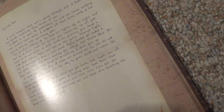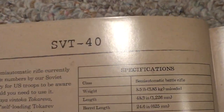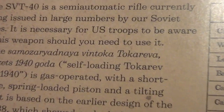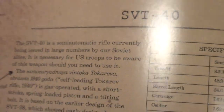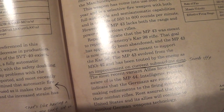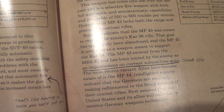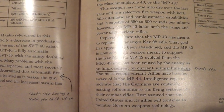I'm surprised by a lot of Russian weapons featured in this game when there's hardly any Russians at all. There's a reason I wanted to make this a separate video — this takes up like half the book. SVT-40 — this is a Soviet rifle. 'I got exhausted just reading that,' he says. 'Many problems with the AVT-40 have been reported, and most recently the Red Army determined that the automatic fire mode should not be used, as it makes the gun difficult to control and the increased strain has led to breakage.' 'That's like having a couch you can't sit on,' he says.